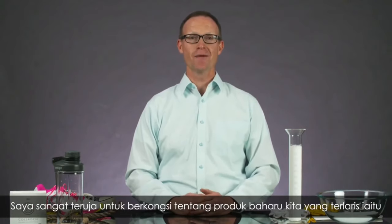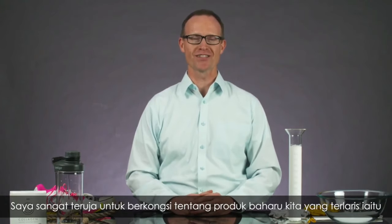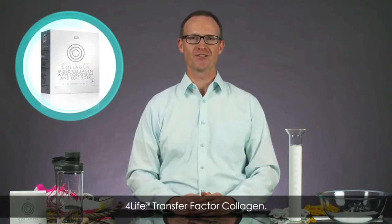Hi, I'm Dr. Torrey Parker, and I'm the Vice President of Product Development for Life Research. I'm excited to talk about one of our newest and top-selling products, For Life Transfer Factor Collagen.